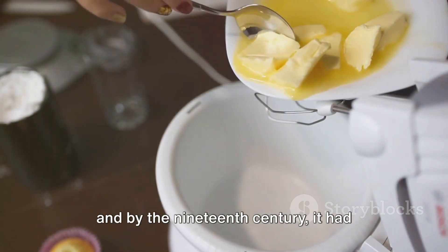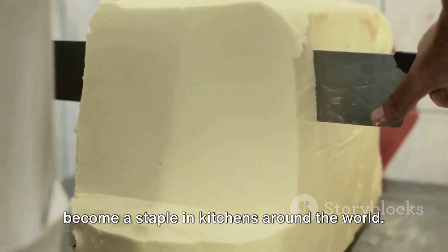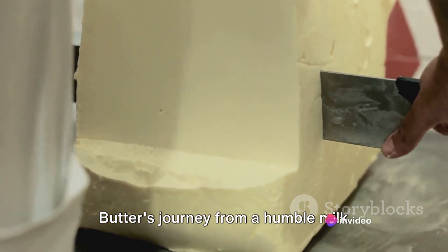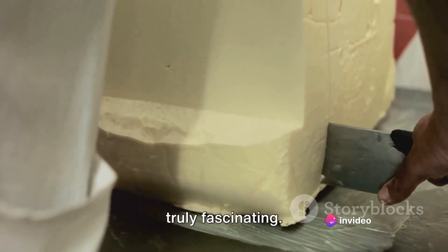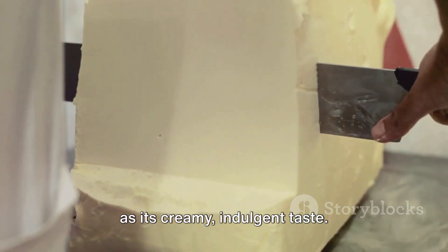Butter's importance continued to grow, and by the 19th century it had become a staple in kitchens around the world. Butter's journey from a humble milk by-product to a beloved ingredient is truly fascinating. Its rich history is as varied and complex as its creamy, indulgent taste.